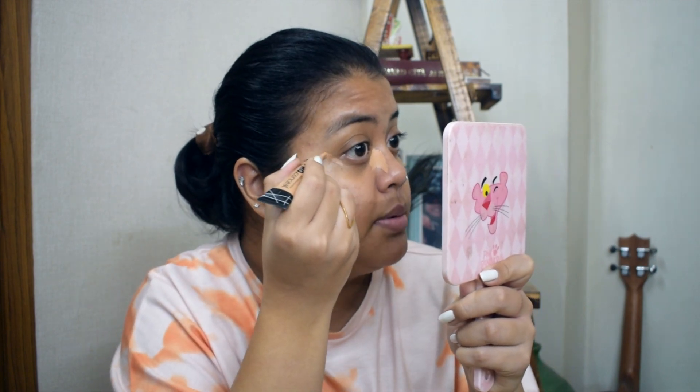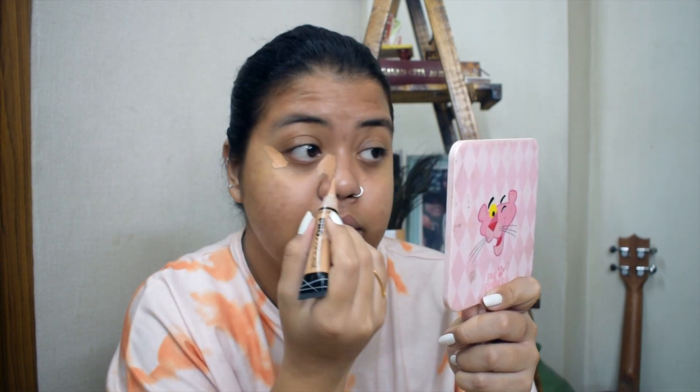Now I'm going to start with my concealer. Agar aapko nahi pata — concealer aapke har ek dark spot, mark, ya scar ko conceal karta hai, dikhne nahi deta. Sabse zyada mein concealer lagati hoon apne under eyes pe, because that's something jo mujhe sabse zyada cover karne ki zaroorat padti hai.